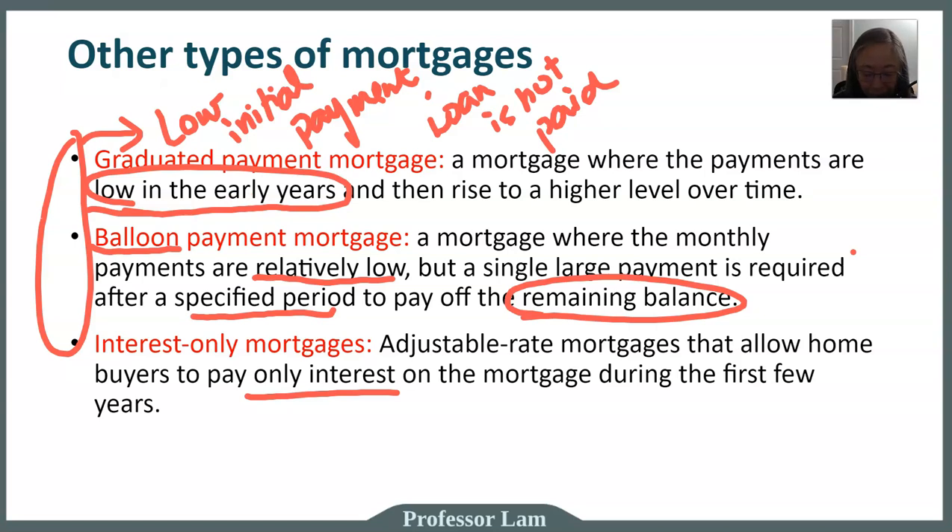That is the case in the graduated payment mortgage — it doesn't always happen, but it can. The takeaway here is that for all of these loans, they have low initial payments, but then the loan is not paid off and you'll end up with a large liability even though you have been making payments along the way.